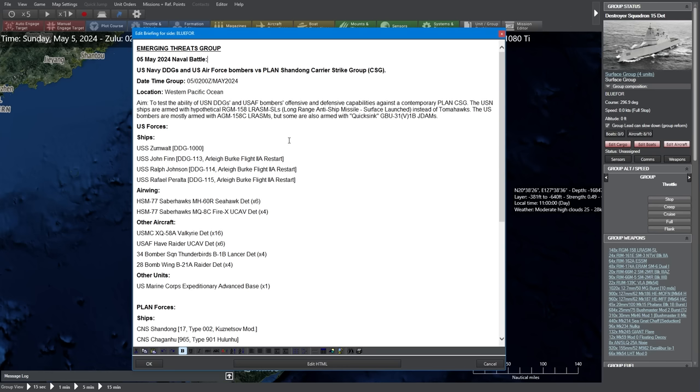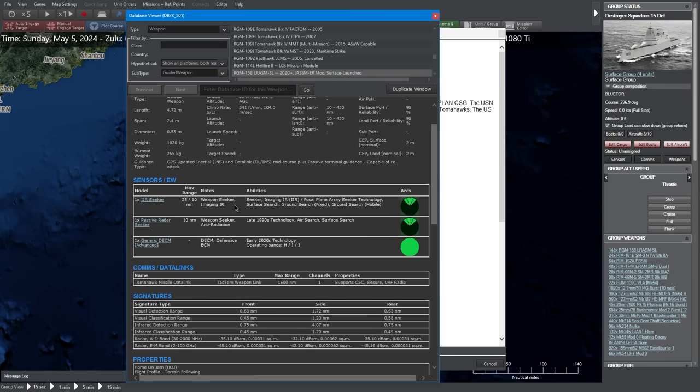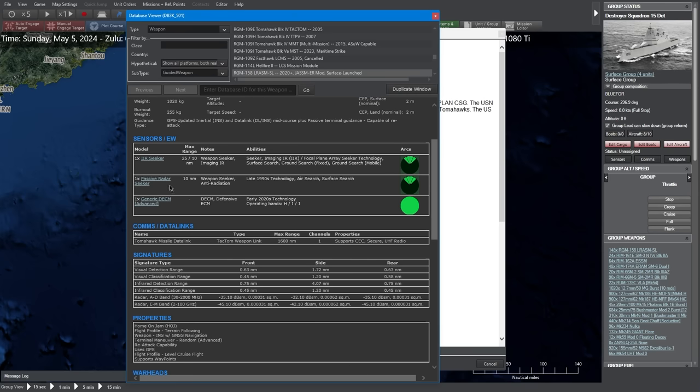We are also going to attempt to deplete the Chinese surface action group's missile stocks with a combination of mostly long-range anti-ship missiles, but also a few drones carrying small diameter bombs. The LRASM does have a range of 430 nautical miles. It has an IIR seeker, meaning it doesn't use radar to find its target. It also has a passive radar seeker — similar to the American HARM and British ALARM missiles — allowing it to home in on enemy radar signals.